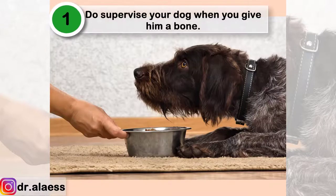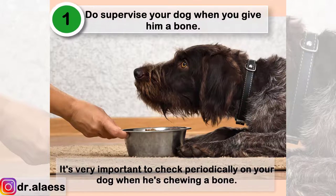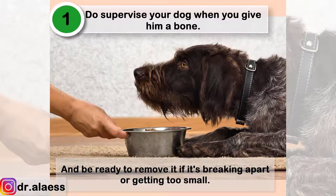Do supervise your dog when you give him a bone. It's very important to check periodically on your dog when he is chewing a bone, and be ready to remove it if it's breaking apart or getting too small.